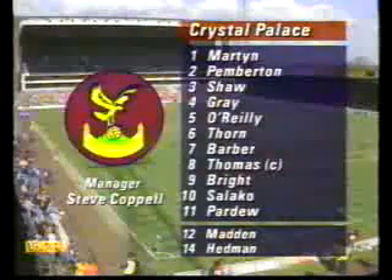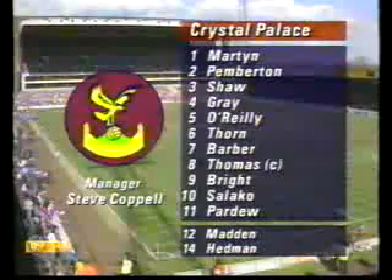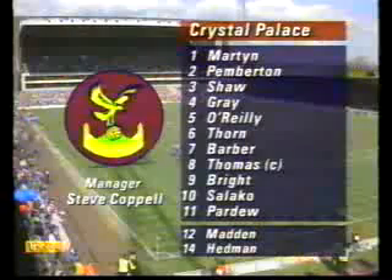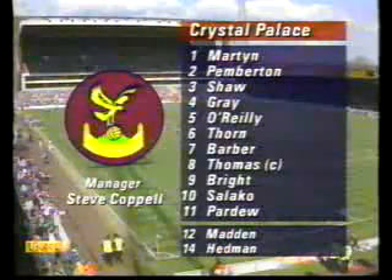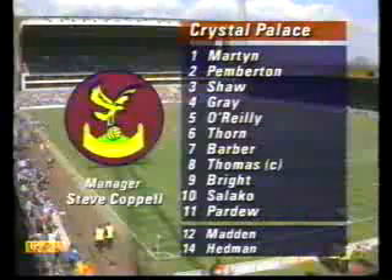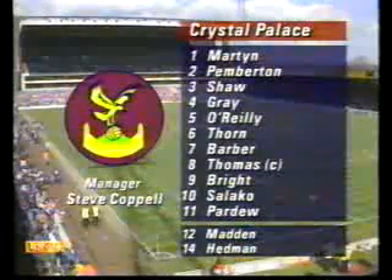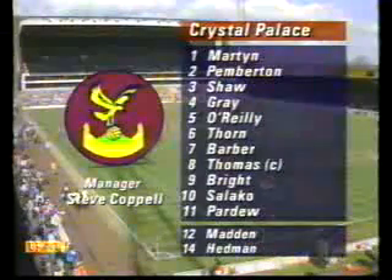The team news first, starting with Crystal Palace, because Steve Koppel didn't really have very much choice. Six members of his first team squad are injured including striker Ian Wright. Although John Sulaco wears the number 10 shirt he may not play as a central striker. Steve's got a formation in mind that will unfold when the game gets underway, but Gary O'Reilly plays at centre half because Jeff Hopkins is still injured.